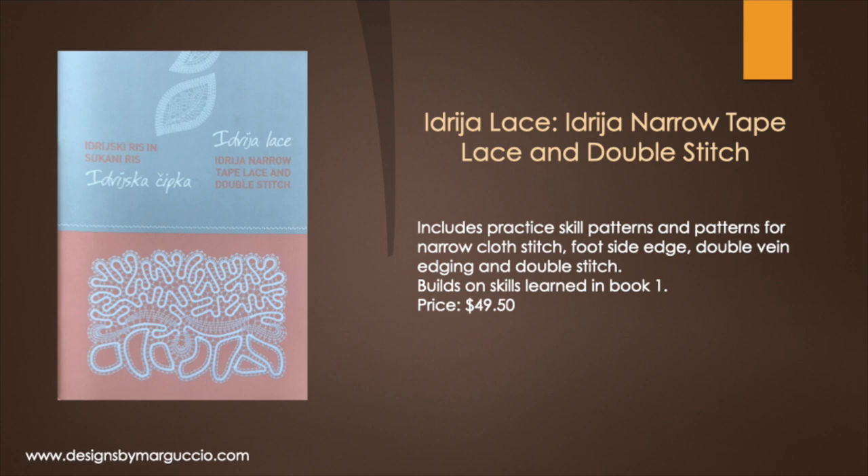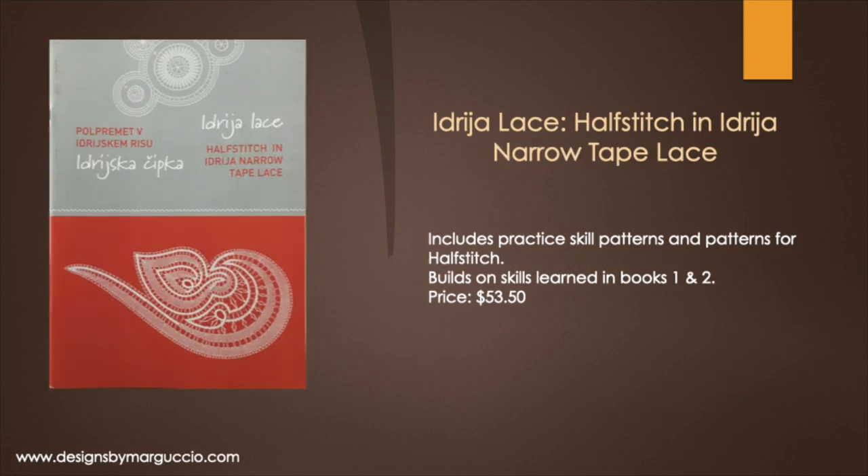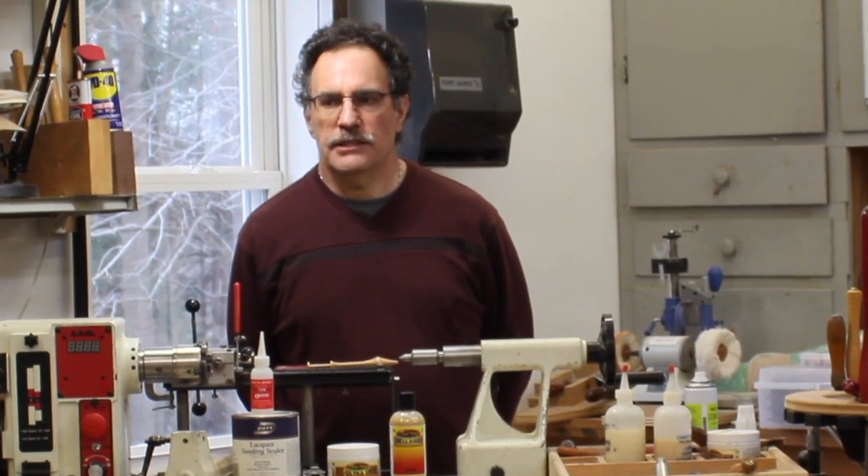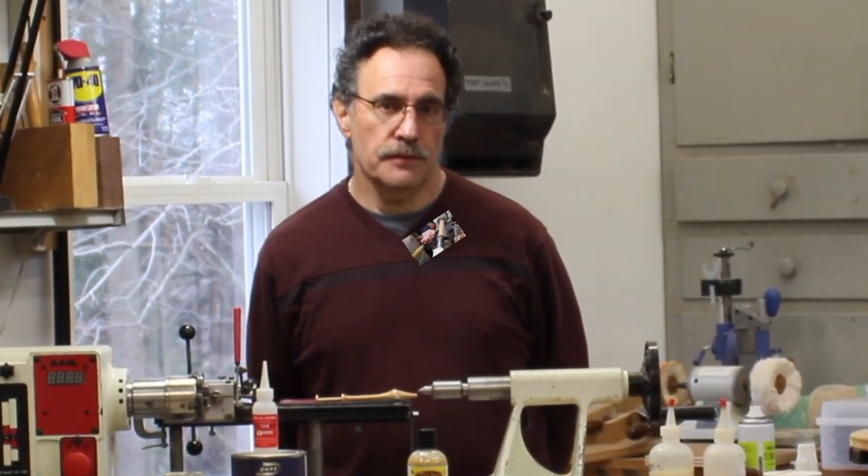The second book builds on skills learned in book one. The third book is titled Idria Lace Half Stitch in Idria Narrow Tape Lace. It includes practice skill patterns and patterns for half stitch, and builds on skills learned in books one and two. How about we take a tour of my shop? We'll go in and see the lathe that I use to make all my bobbins on. My name is Tom Margusio and I'm going to demonstrate how I make an Idria bobbin used to make Idria lace from the country of Slovenia.